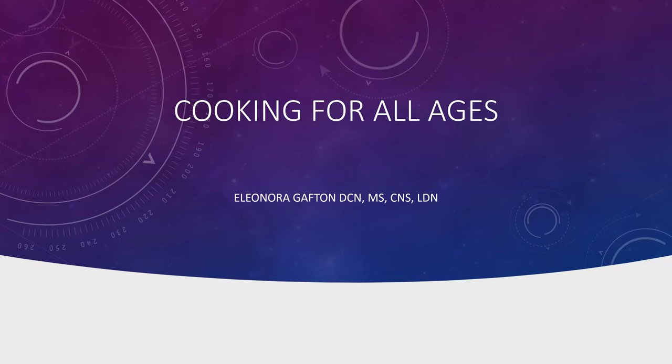Good afternoon and welcome. My name is Dr. Eleonora Gaffton and I'm the Program Director for Whole Foods Cooking Labs at Maryland University of Integrative Health. I'm here today to share with you my passion regarding the Whole Foods Cooking classes. At the end, I will speak a little bit about our new post-baccalaureate certificate in culinary health and healing.